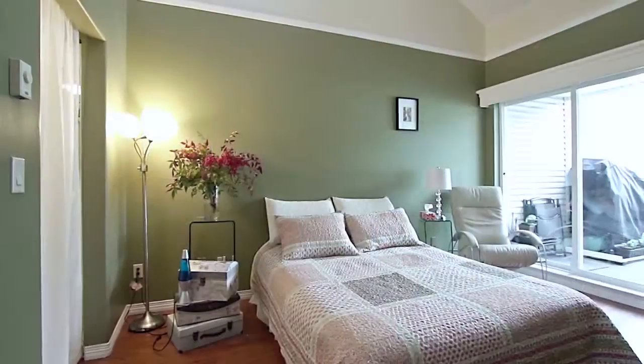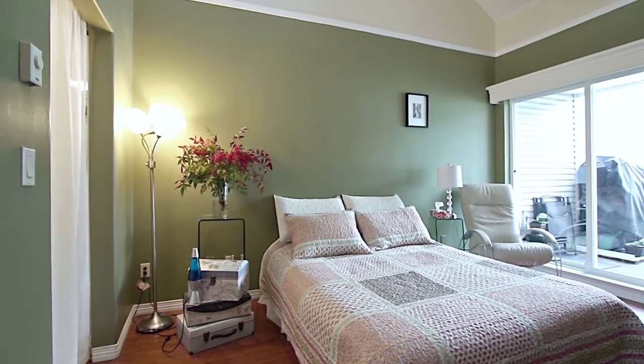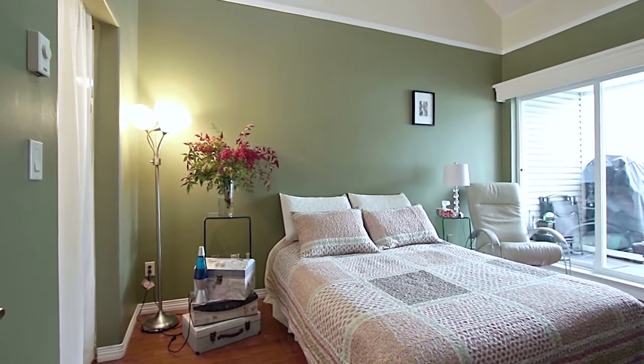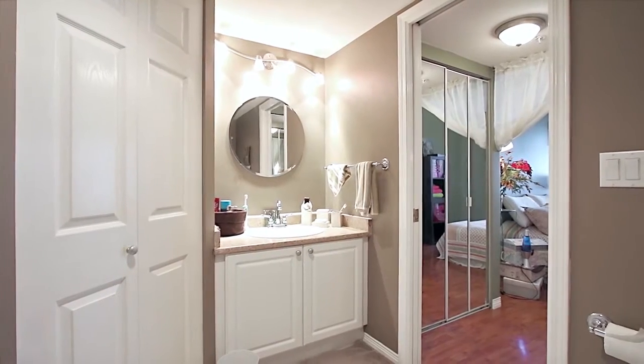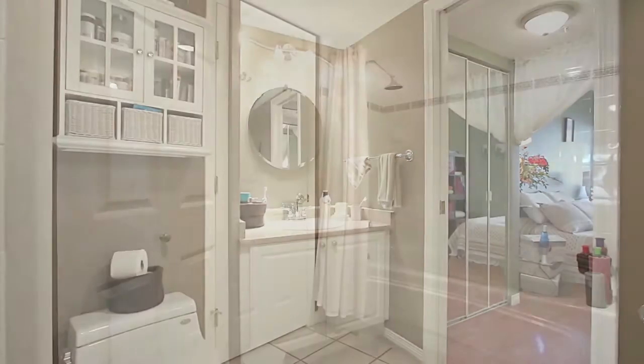Your master bedroom also has sliding door access out to the balcony beside the living room. A walk-through closet takes you into your cheater ensuite, which is also accessible from the main living space.